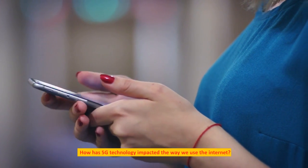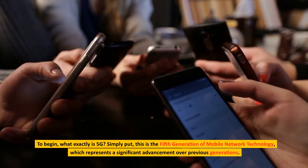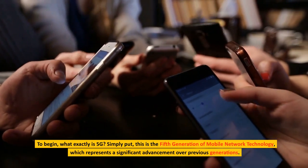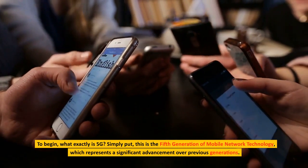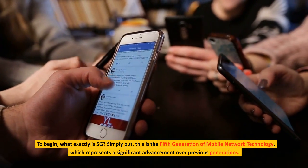How has 5G technology impacted the way we use the Internet? To begin, what exactly is 5G? Simply put, this is the fifth generation of mobile network technology, which represents a significant advancement over previous generations.